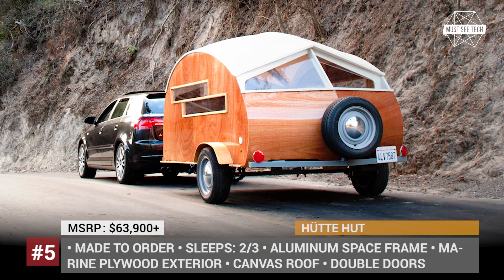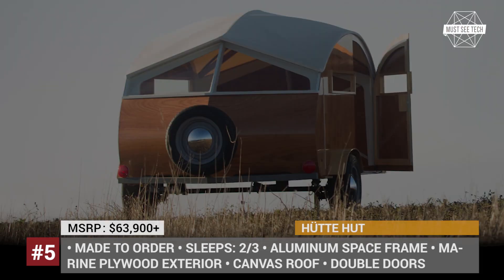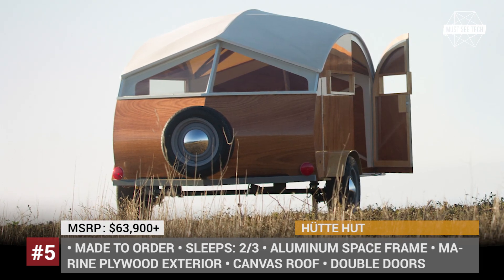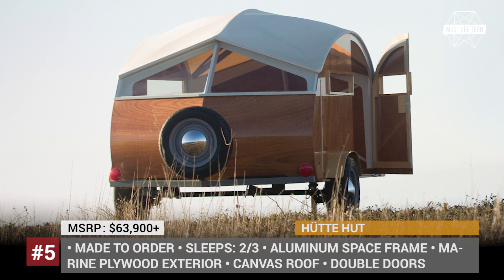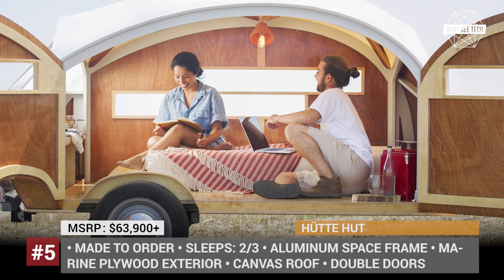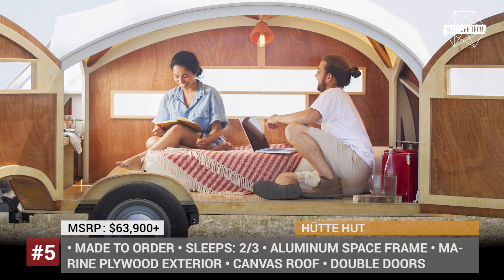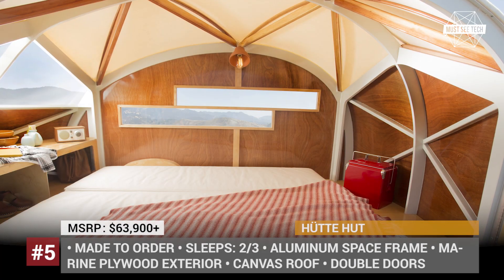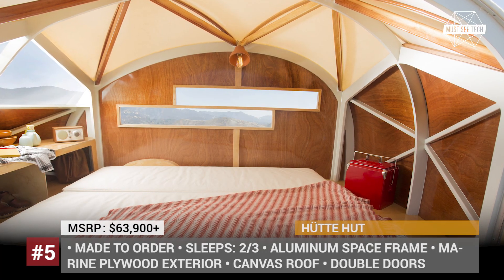waterproof canvas that can be easily removed. The trailer weighs just 900 pounds, sleeps two adults and a child, but unfortunately has an outrageously high price of $64,000. It could be the unreasonable pricing, but we must mention that there has been no news about the HIT TO HAT in recent years, though the company's website is still operational.